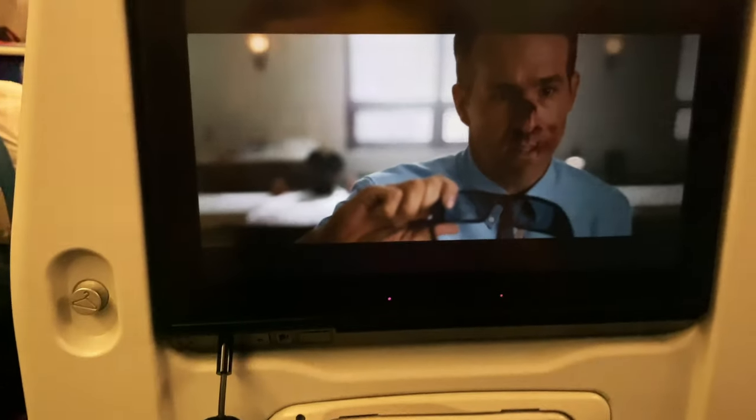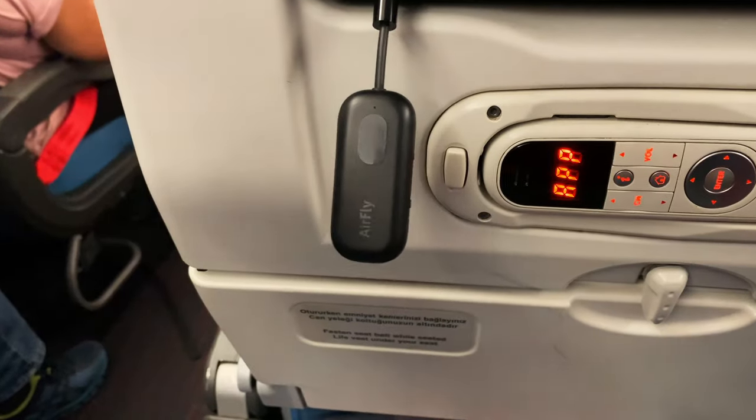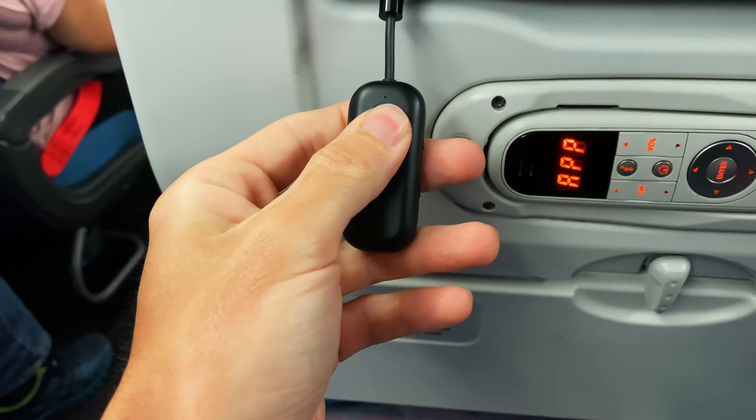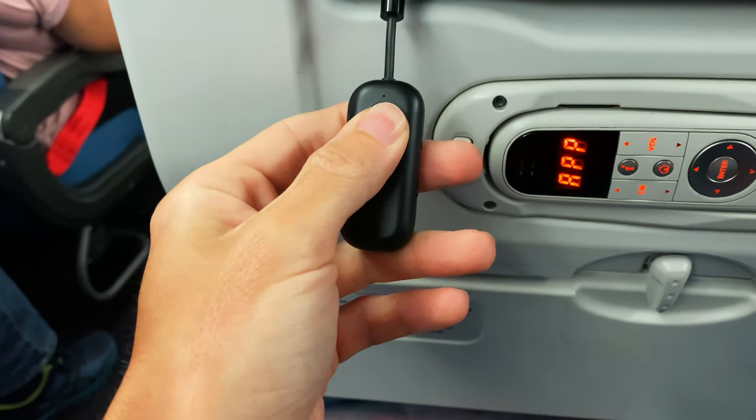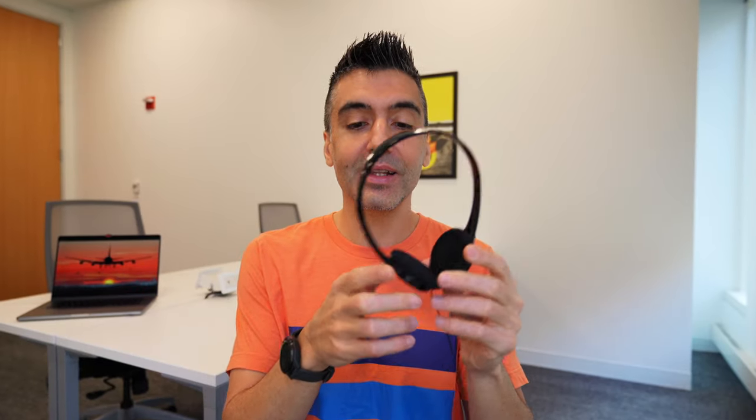And this is a big one: when the pilot comes on the overhead system to tell you about the weather at your destination, or the flight crew announces the meal, the volume of what you're hearing through the earbuds isn't 15 times louder than whatever movie you're listening to. That's because the sound is compressed and everything gets leveled out. If you've worn wired airplane headphones, you know how deafeningly loud cabin announcements can be — so that is definitely a nice bonus of using the AirFly Pro.